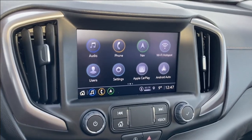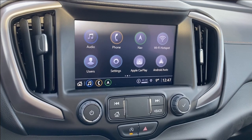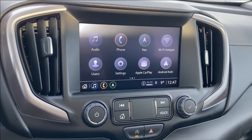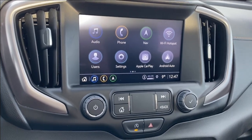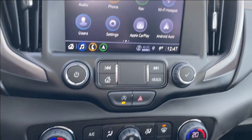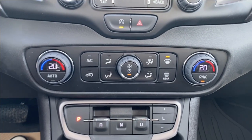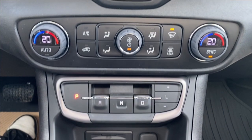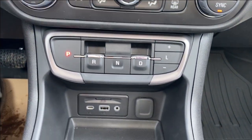The entertainment screen in the middle has your audio — AM, FM, Sirius XM radio — plus phone settings if you're connected, navigation as well as Apple CarPlay and Android Auto. Just below the screen you'll find a few more radio controls and dual zone climate control, with temperature gauge, fan speed as well as air conditioning controls here just above the shifter.